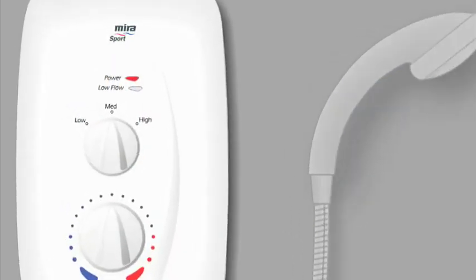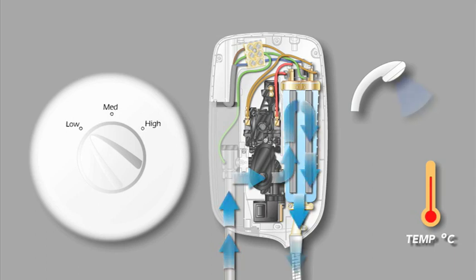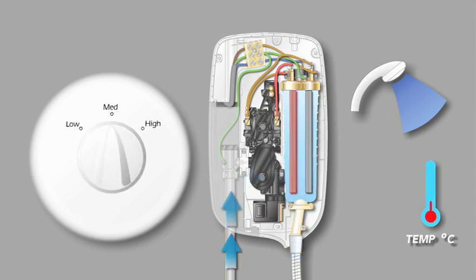Most Myra electric showers have three heater settings. Low: the heater elements are switched off, delivering a cold shower. Medium: only one heater element is switched on, delivering a warm shower but with minimal power consumption, and as such only beneficial in the warmer summer months. High: both heater elements are switched on to ensure a warm shower regardless of the season.